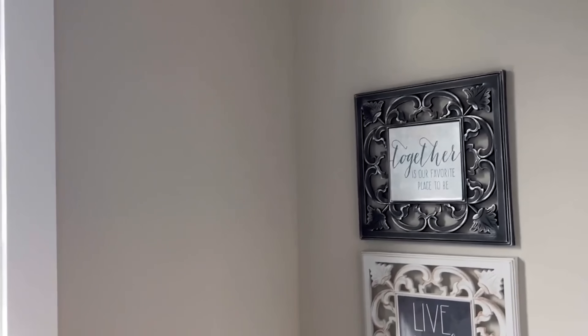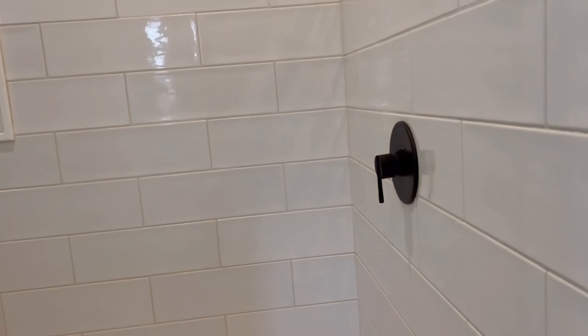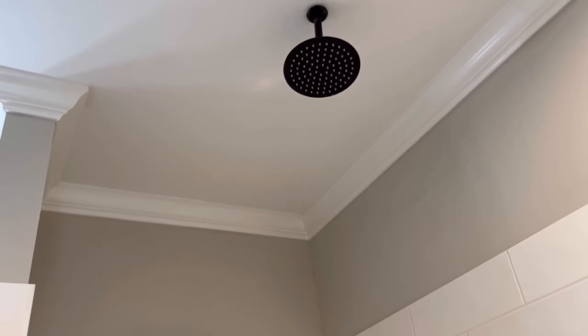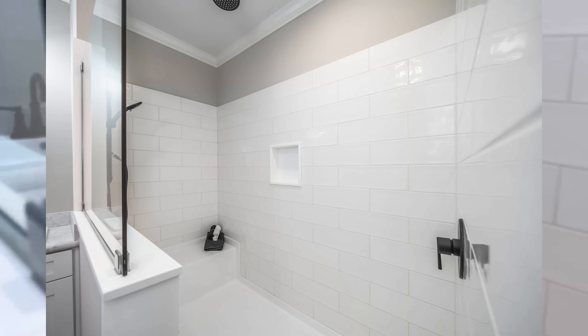The water closet comes with a little window in it as well. And here is the tile shower — we've got the shower head up above plus the wand. It's a white subway tile, but if you look closely you'll see it has a really cool design to it.